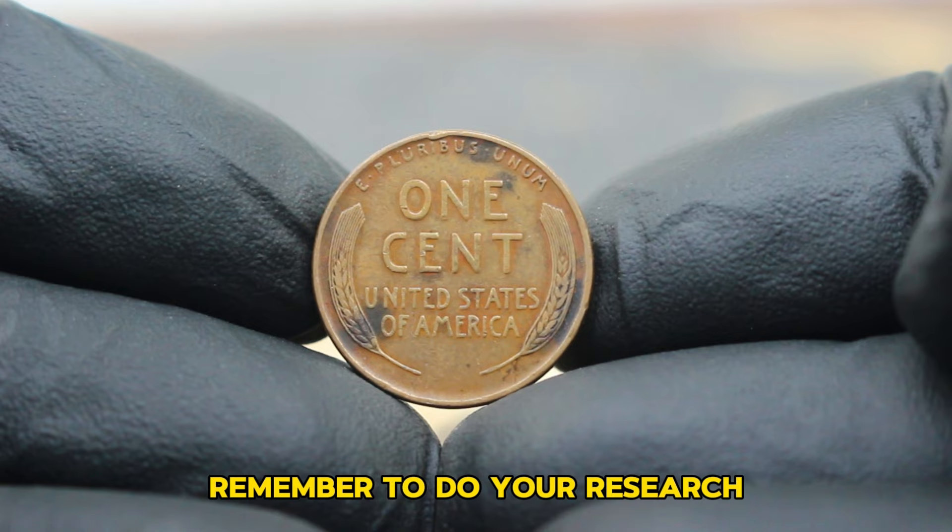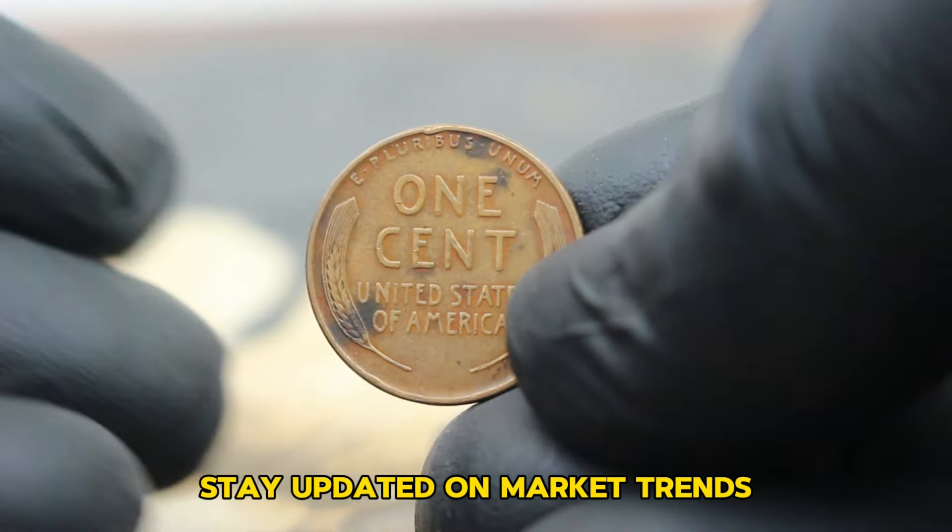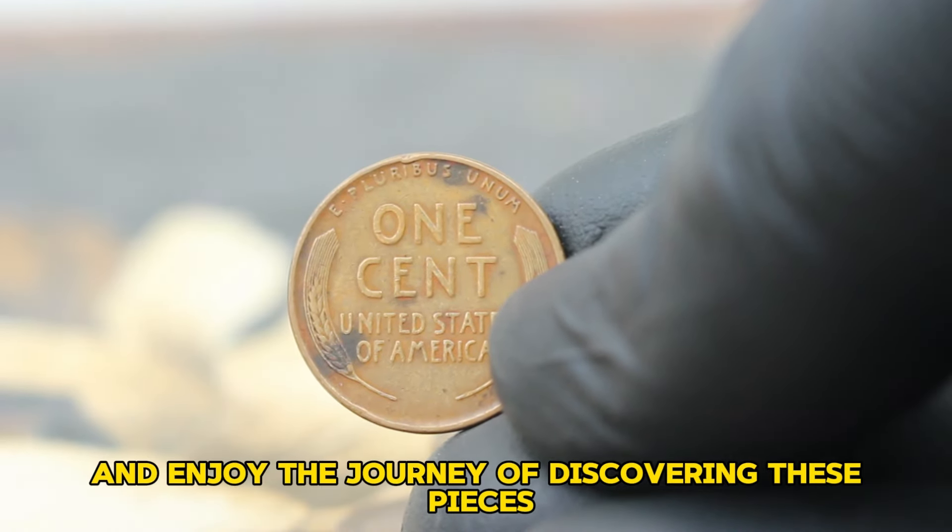Remember to do your research, stay updated on market trends, and enjoy the journey of discovering these pieces of history.